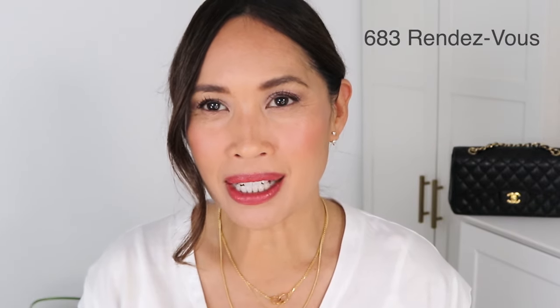Next we have a Dior lip — I don't have as many Dior lip products but I really like this shade. It's the Rouge Dior in 683 Rendezvous, a satin lip. Of all the finishes — lip products, eyeshadows, foundations, powders — satin is my favorite overall. It has just a slight amount of glow, it's not completely matte, and it just looks really healthy and natural. This one has that satin finish and I really love this shade.